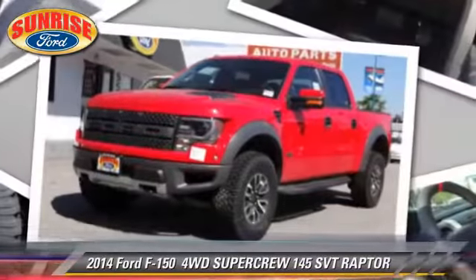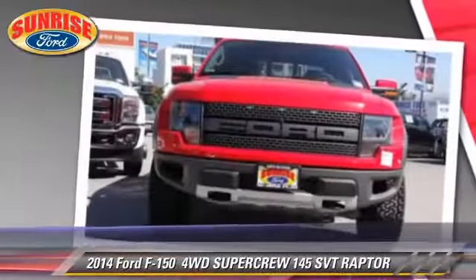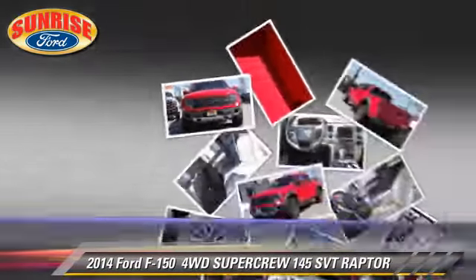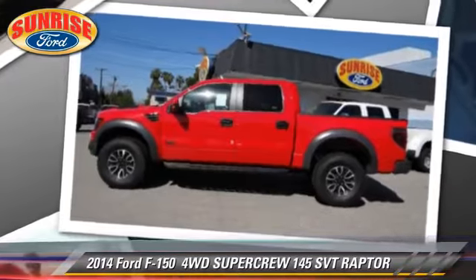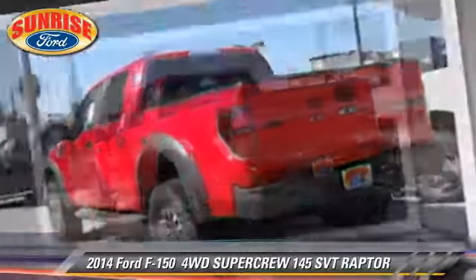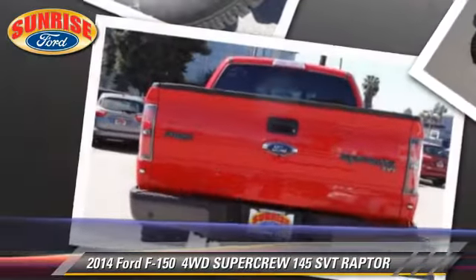The 2014 Ford F-150 SVT Raptor. This is a SuperCrew cab pickup truck with an automatic transmission. This vehicle is well equipped. This Ford features fog lights and tilt wheel.